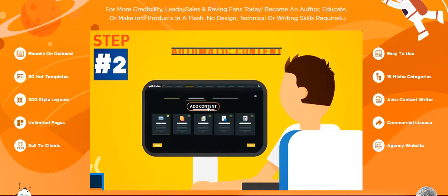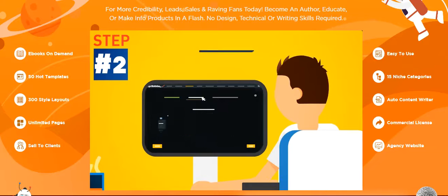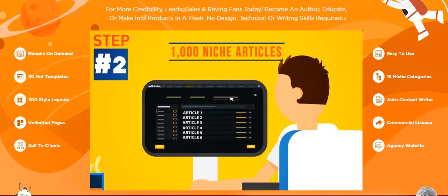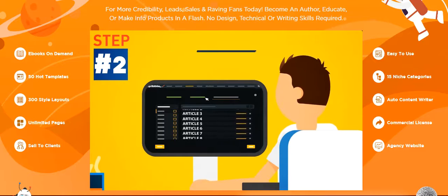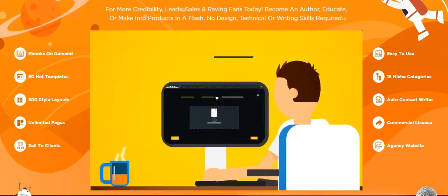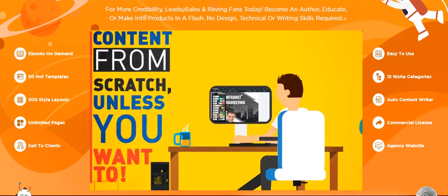Step 2: Fill it with automatic content. Just enter a URL and watch Scribble fill your pages with fresh, ready-made, instant content at the push of a button. Or choose to fill your ebook with a selection of 1,000 ready-made niche articles from the internal content engine. Or grab content from one of your own Word files instead. No more hours of writing content from scratch, unless you want to.